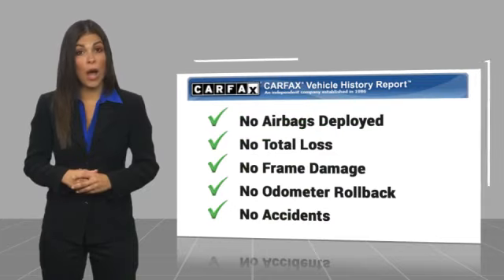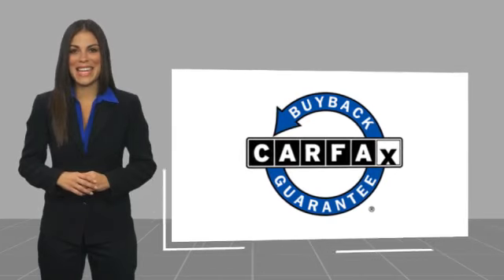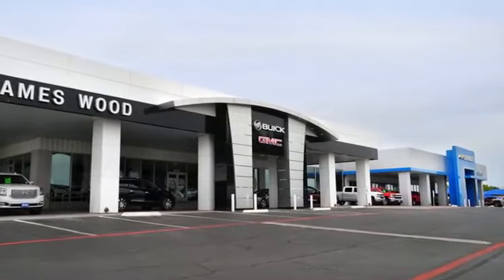Be sure to find a complimentary copy of this report online or contact the dealership. This vehicle qualifies for the Carfax Buyback Guarantee. We've been serving North Texas since 1978, building our business for nearly 40 years on treating our customers right.